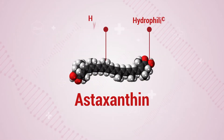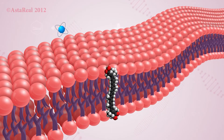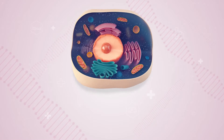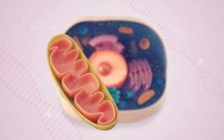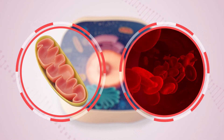Due to its hydrophilic and hydrophobic properties, astaxanthin can quench free radicals in both the inner and outer layers of the cell membrane. That's why it not only provides mitochondrial protection along the membrane structure but also enhances blood antioxidant capacity.